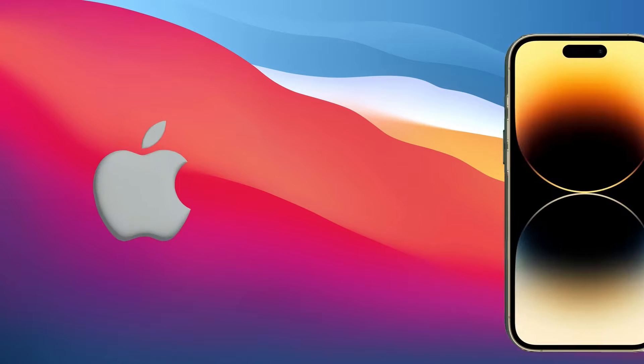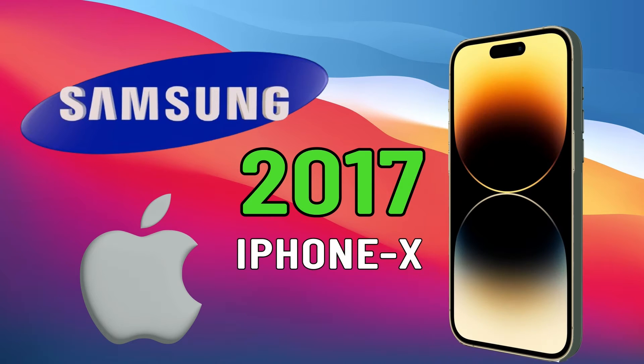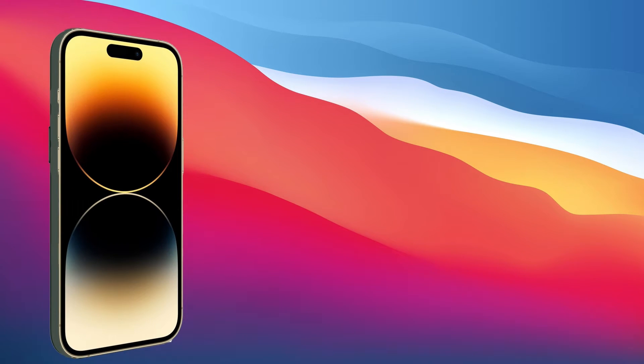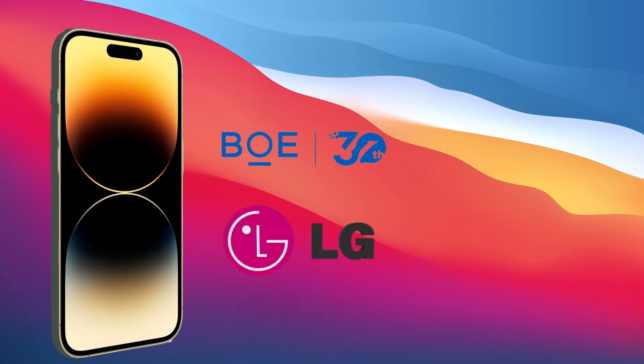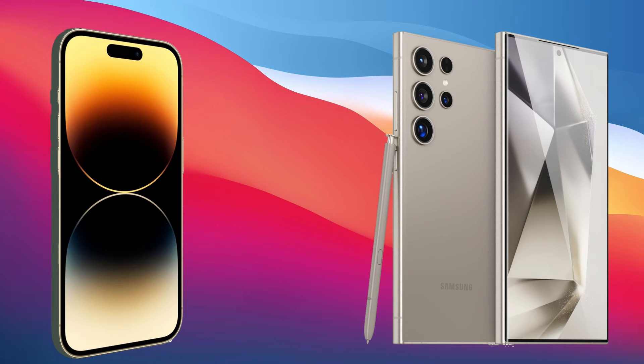Did you know that Apple gets its phone screens from Samsung? In 2017, Apple procured OLED screens from Samsung for the iPhone X series, which eventually increased Apple's dependence on Samsung for quality screens. After that, Apple bought displays from LG and BOE Technology from China to reduce this dependence, but apparently these companies cannot compete with the Korean giant in terms of quality and technology.